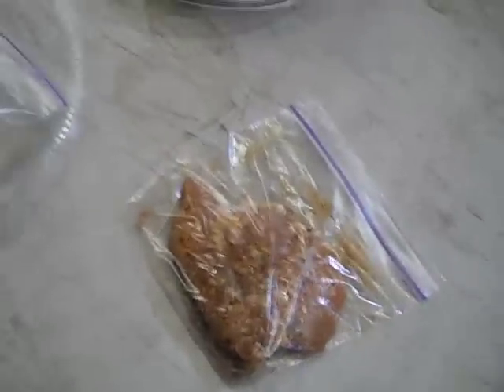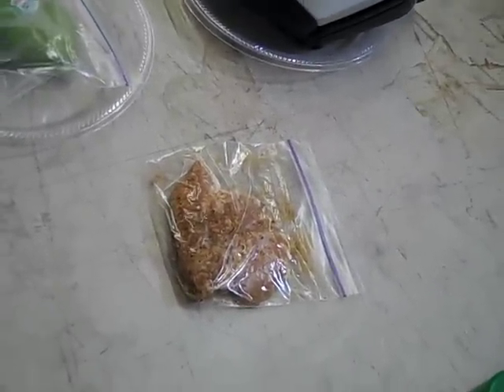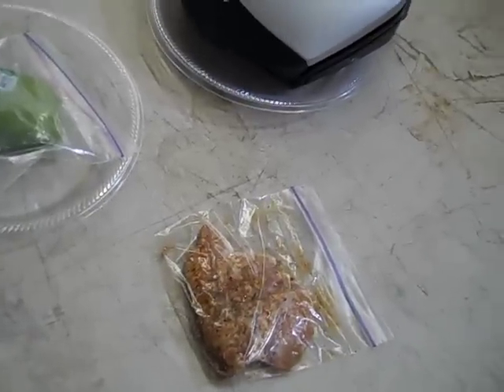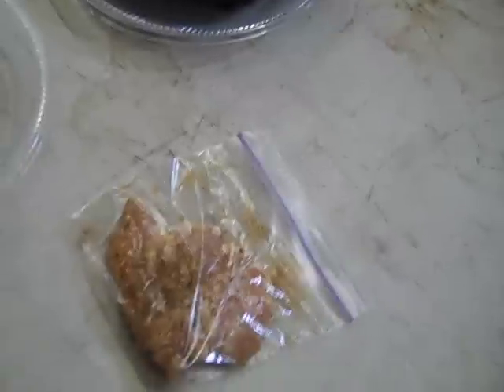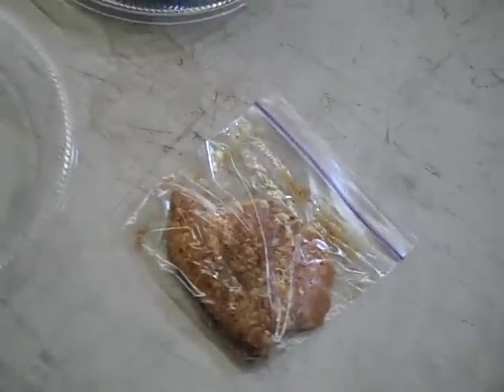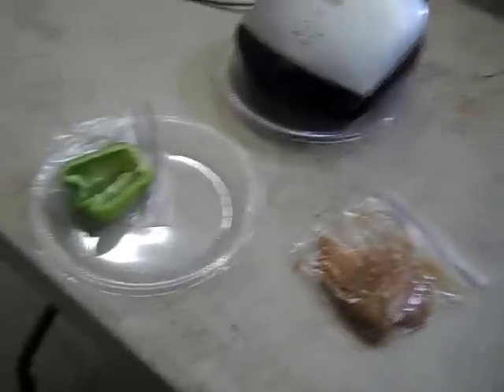I grabbed one of the chicken breasts out of the freezer and just threw it on. I use chicken seasoning and just a touch of Worcestershire sauce. I also have half a green bell pepper. This is probably a little bit more than four ounces, so I will not eat the whole thing, and I'll trim some of the fat off the edges. I just threw it in the bag frozen, put it in the fridge when I got to work, and then I can throw it on the Foreman grill real quick.